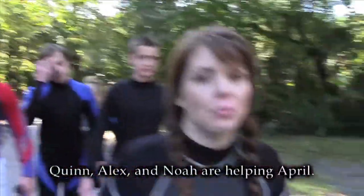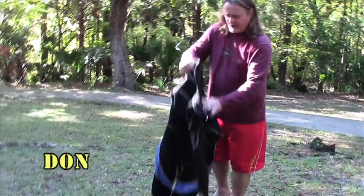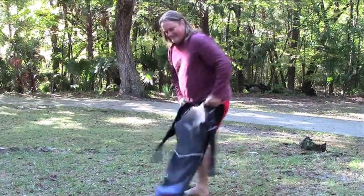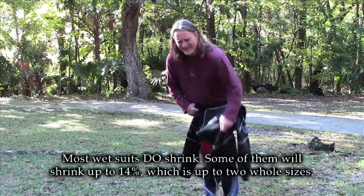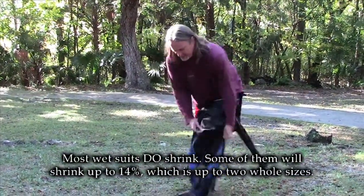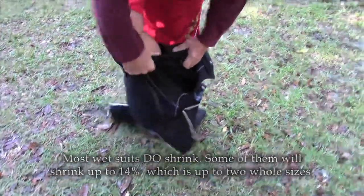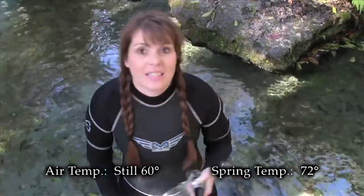I have Zach's son Quinn with us, and we have Alex and Noah, our twins. Don will be along as soon as he gets his wet suit on. A little chilly today, so I'm gonna put on a wet suit. The problem with these things is the neoprene tends to shrink over the last 10 years especially. It's a nice breezy 60 degrees outside, and the water right here is a nice warm 72 degrees.